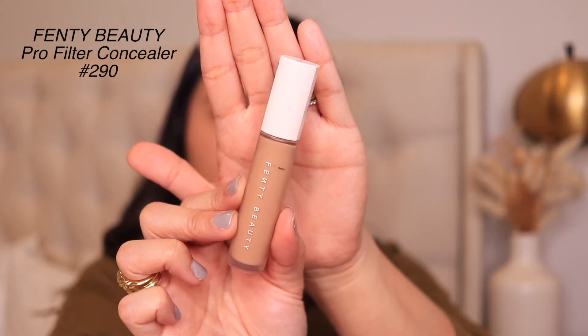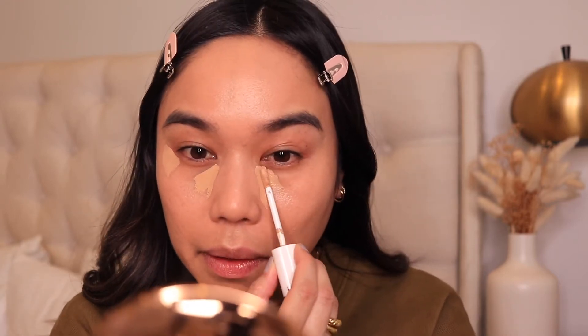Moving on to concealer — I'm going to be using the Fenty Beauty Pro Filter Instant Retouch Concealer in the shade 290. Lately I've been doing this concealer trick to lift up my eyes, so I apply a little bit here and some here. I like to highlight down my nose, my forehead, Cupid's bow, and right here where I always get really red. I also like to cover up all my blemishes. Then I blend everything out with my beauty blender — see how it just instantly lifts the eye when you apply concealer that way.